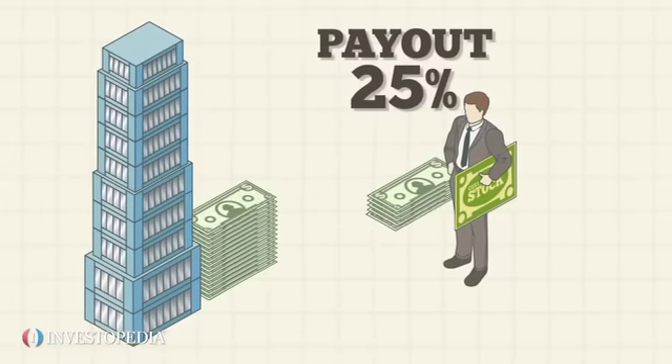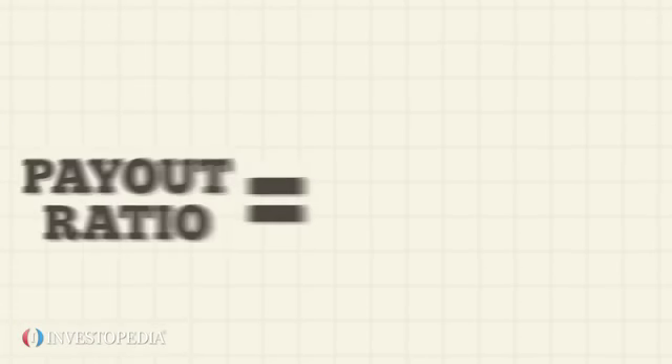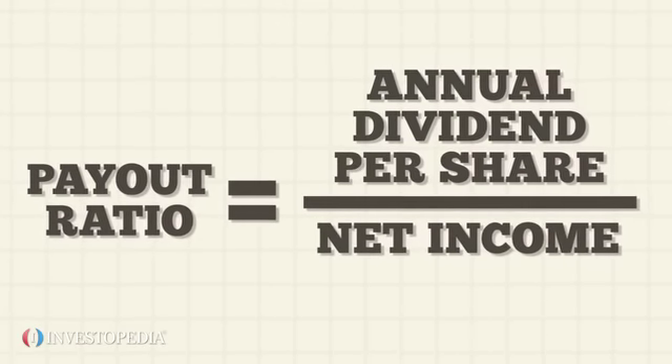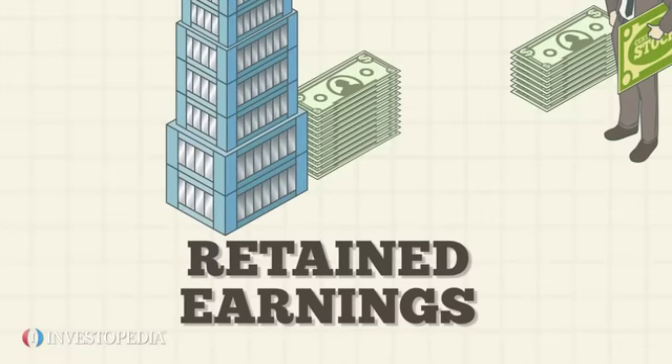A higher payout ratio means a company is paying out more in dividends. To determine the payout figure, divide the company's annual dividend per share by its profit or net income. The profit amount not paid out to stockholders is called the retained earnings.